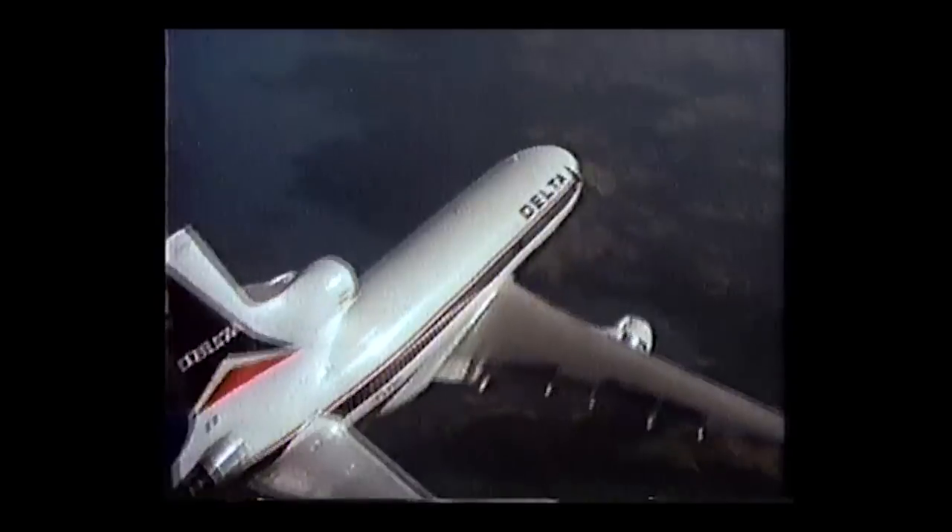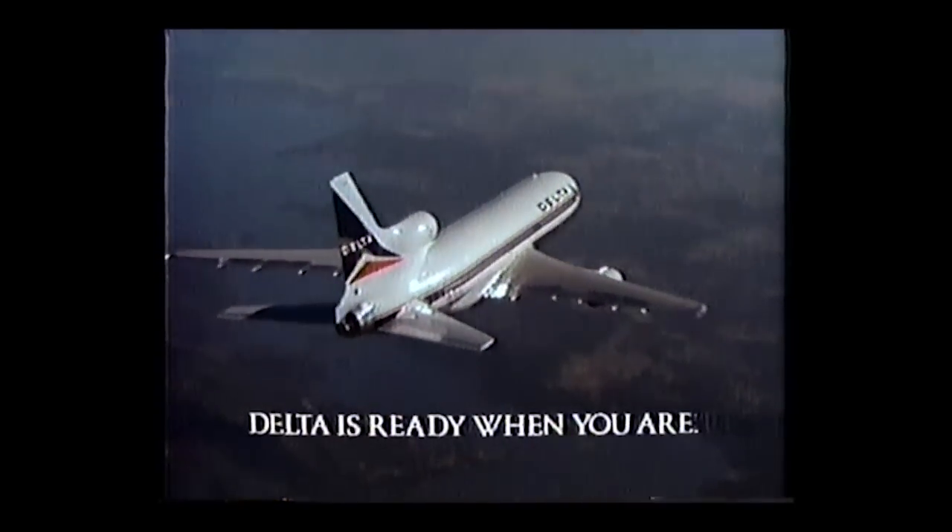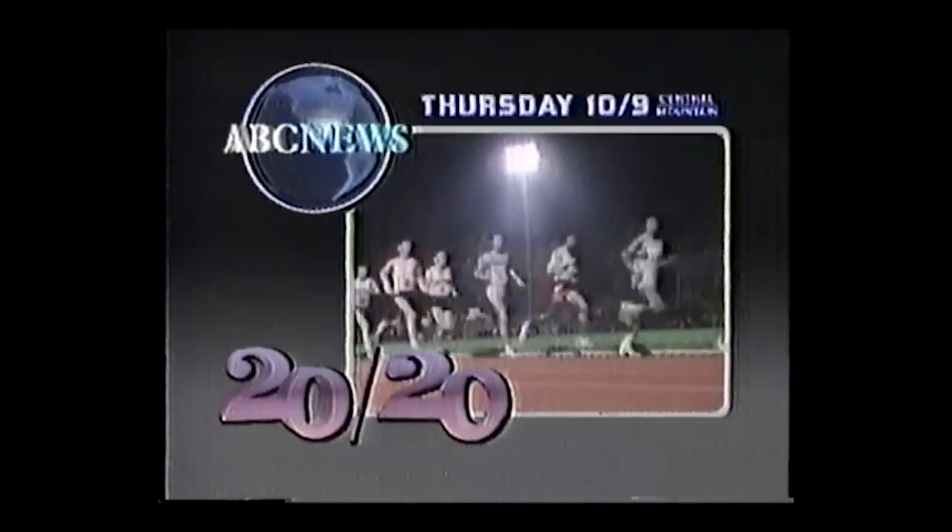Delta puts beauty into motion every day. Paying amateur athletes for winning — is it right? Watch 20/20 Thursday.